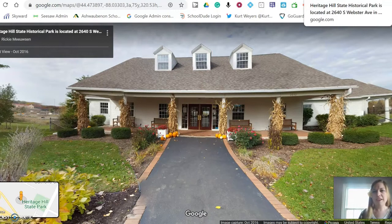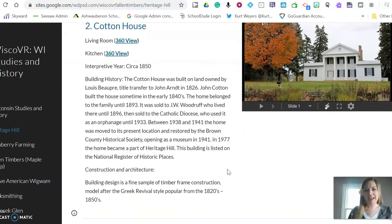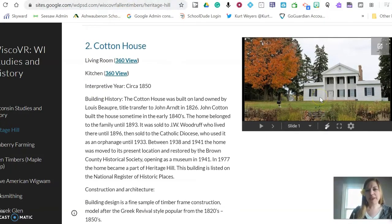Then you're going to close that browser and go back to the Wisco VR page. Remember, each of these places is going to have information about it — how it was created, who owned it, the building and design, and the 360 degree view.